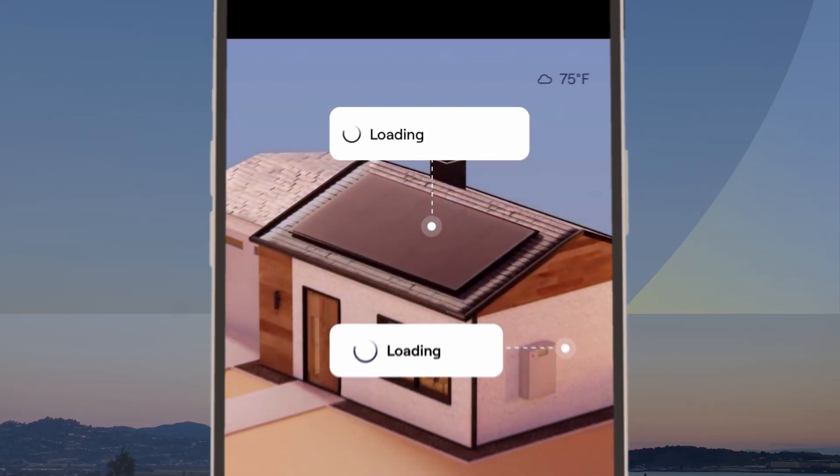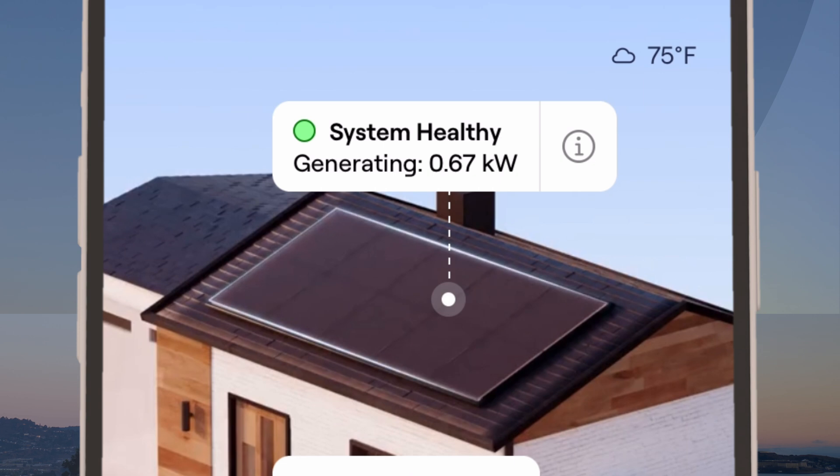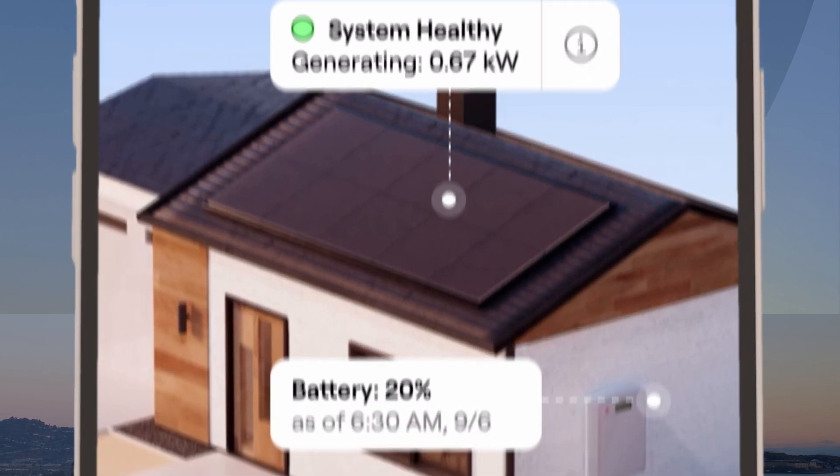This is the overview screen. You'll see a snapshot of how much power your system has generated or is estimated to have generated in the last hour, measured by kilowatts. A green circle means your system is healthy.